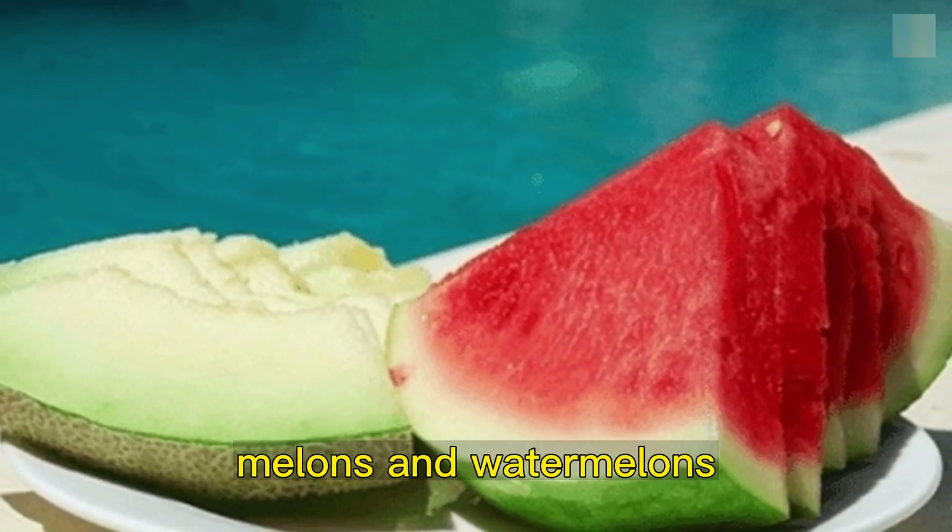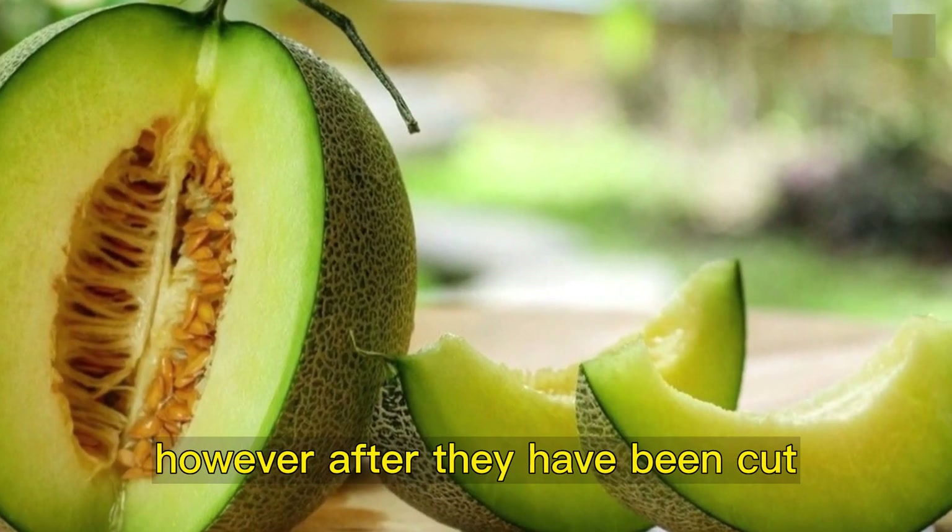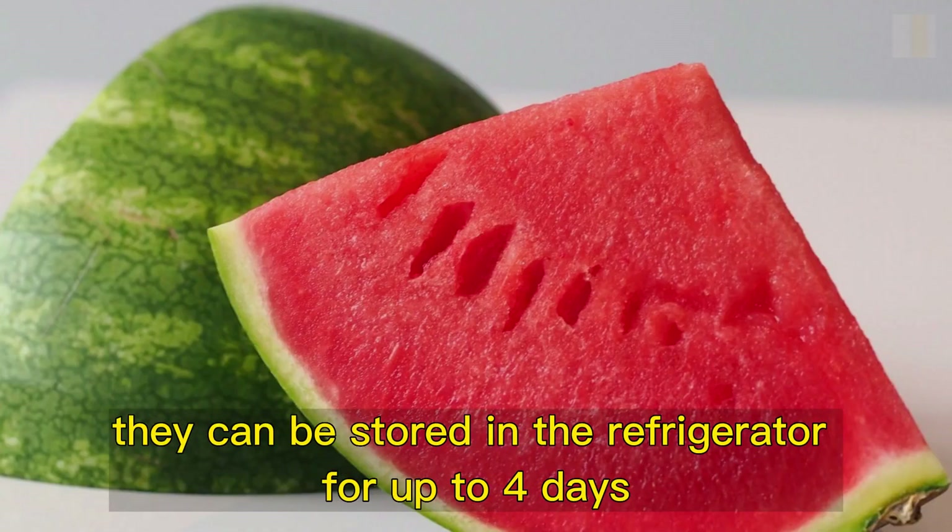Melons and watermelons. Do not keep these fruits in the refrigerator if you want to keep your antioxidants intact. However, after they have been cut, they can be stored in the refrigerator for up to four days.